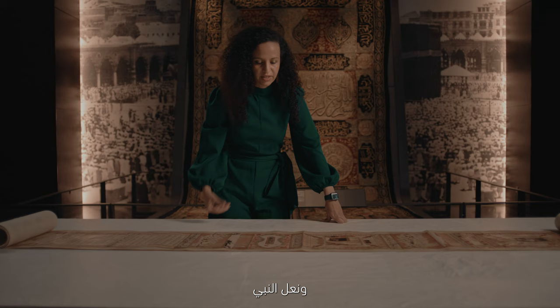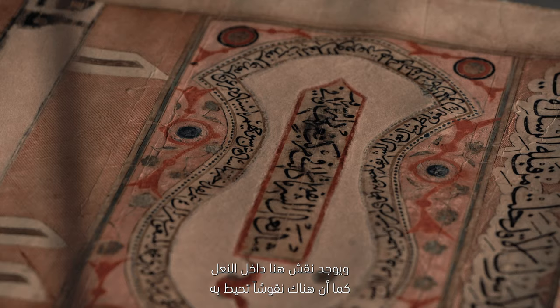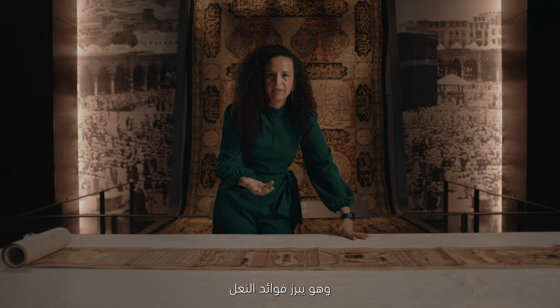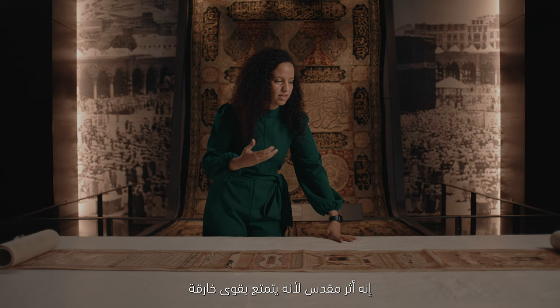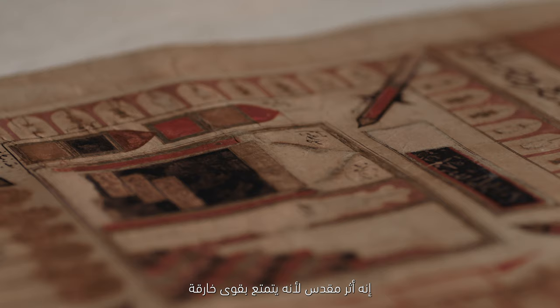The sandal of the prophet is believed to have been a relic that was quite important in the medieval period. Within that sandal, you have the inscription here around it that highlights the benefits of interacting with the sandal. The sandal would protect you from fires, from earthquakes, from diseases. It's a venerated relic because it has special powers.